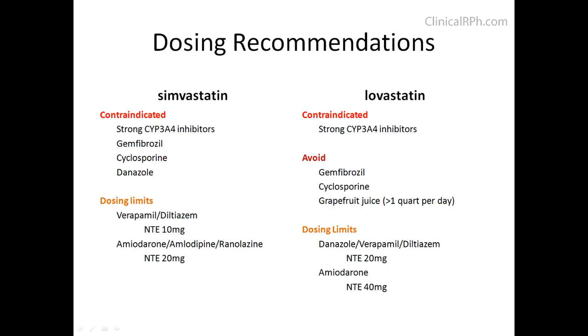Below is a summary of the new dosing recommendations put forth by the manufacturers regarding Simvastatin and Lovastatin. Please note that if a patient has been on a particular regimen for quite some time, providers have often decided to continue the regimen and just monitor for side effects. As you recall, Simvastatin and Lovastatin are CYP3A4 substrates, and with strong CYP3A4 inhibitors it is now contraindicated. Dosing limits have also been adjusted as well.